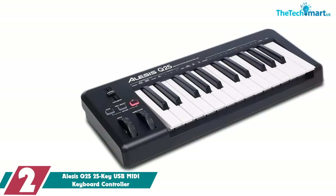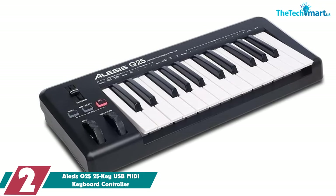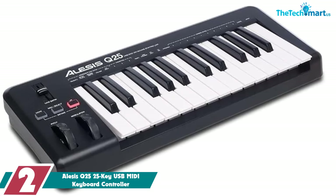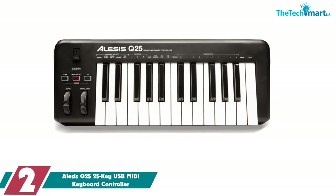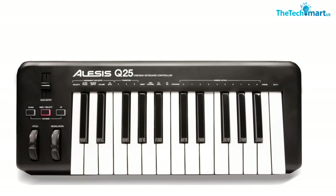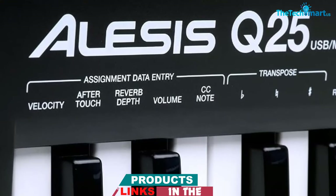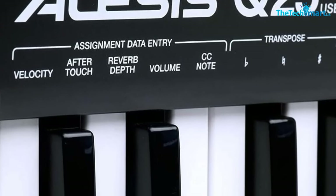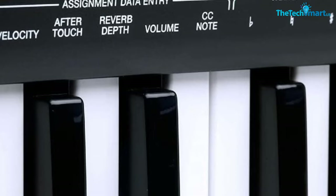At number 2, we have the Alesis Q25 25-key USB MIDI Keyboard Controller. This heavyweight in the MIDI keyboard controller division is not to be disregarded. And if you really don't have the time or the inclination to mess around with installing software, you'll appreciate the already included Ableton Live Lite Alesis Edition. The velocity-sensitive keys combined with pitch and modulation wheels is something to raise the interest of musical geniuses or amateur producers alike. Artists that value simplicity will like the fact that the USB cable can be used for both data and power transmission.